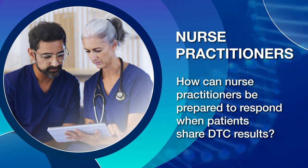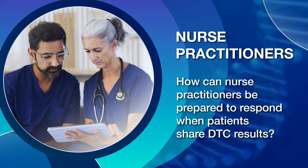Nurse Practitioners. How can nurse practitioners be prepared to respond when patients share DTC results? Consumers who have undergone some type of direct-to-consumer genetic test or DTC testing is expected to surpass 100 million very soon. DTC genetic tests are readily available, often marketed as gifts for family or friends, and can be purchased quickly online. Patients bringing DTC genetic test results to primary care providers, such as nurse practitioners, has and will become more frequent. Nurse practitioners should be aware of what these results mean, where to go for assistance, and recommendations for next steps. Patients trust their healthcare team and are counting on you for the most sound and educated advice.